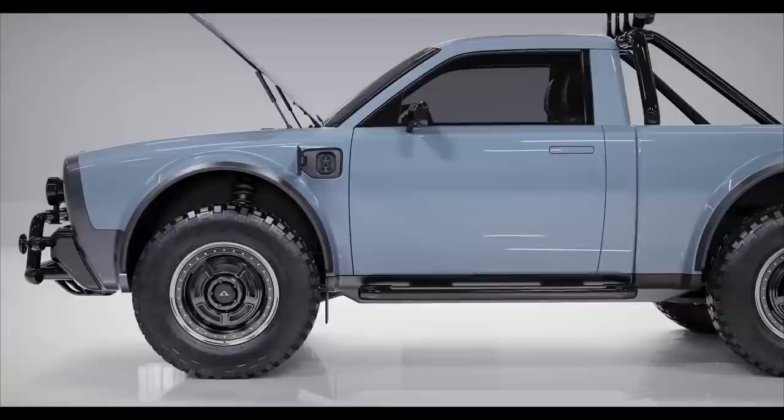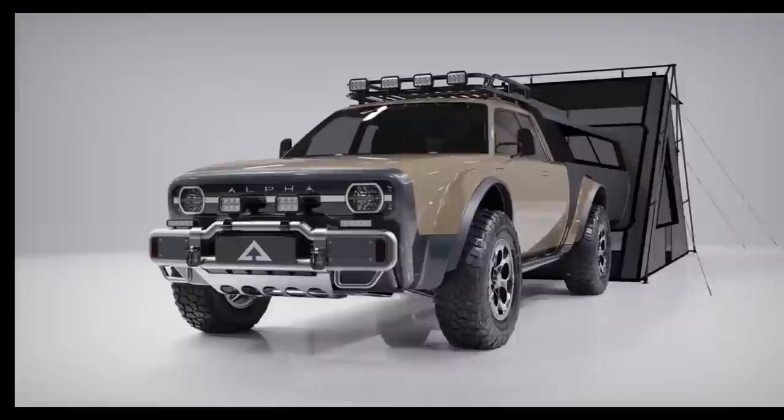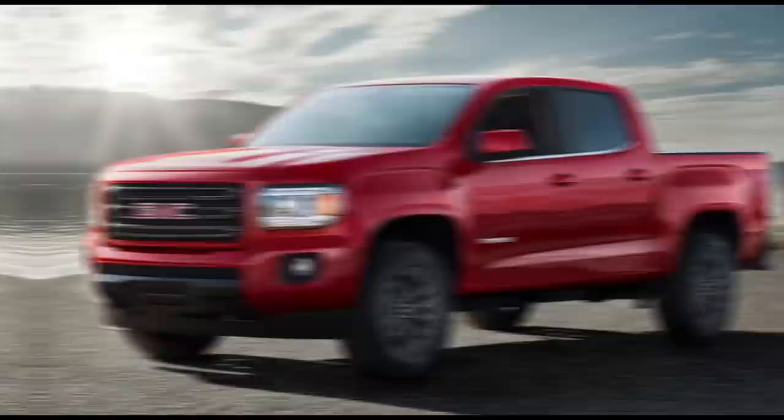For both variants, the maximum range is expected to be 275 miles. The base model costs about $36,000, while the Wolf Plus costs over $40,000. The company is now accepting bookings, but deliveries are not expected until 2023.